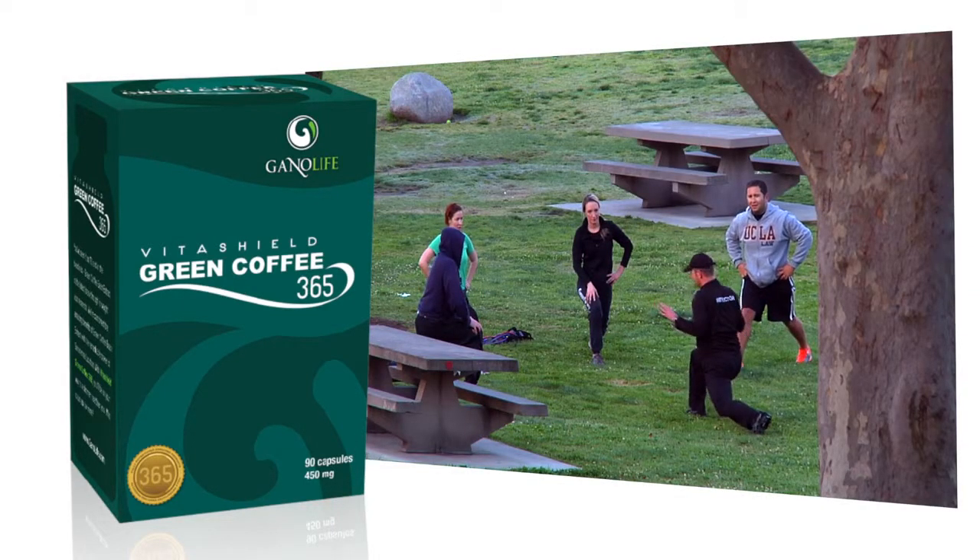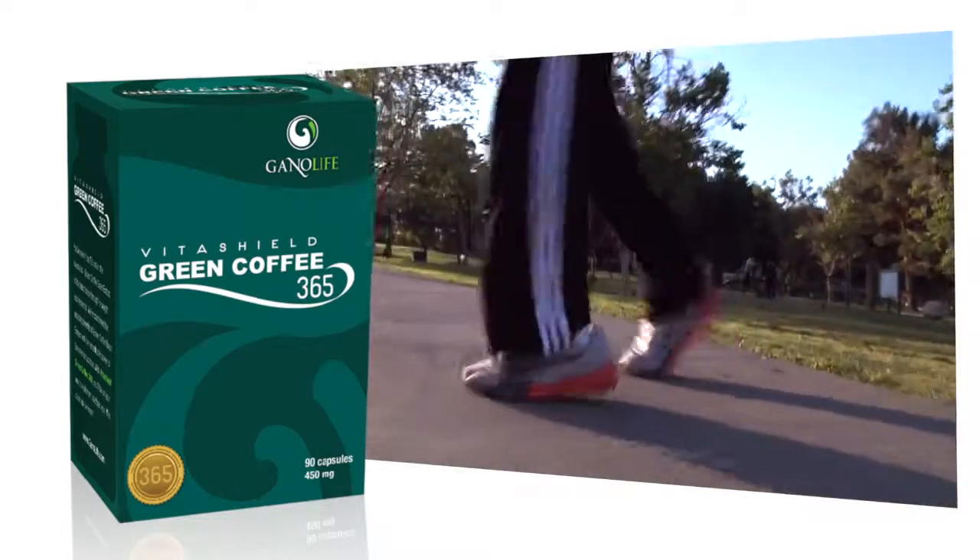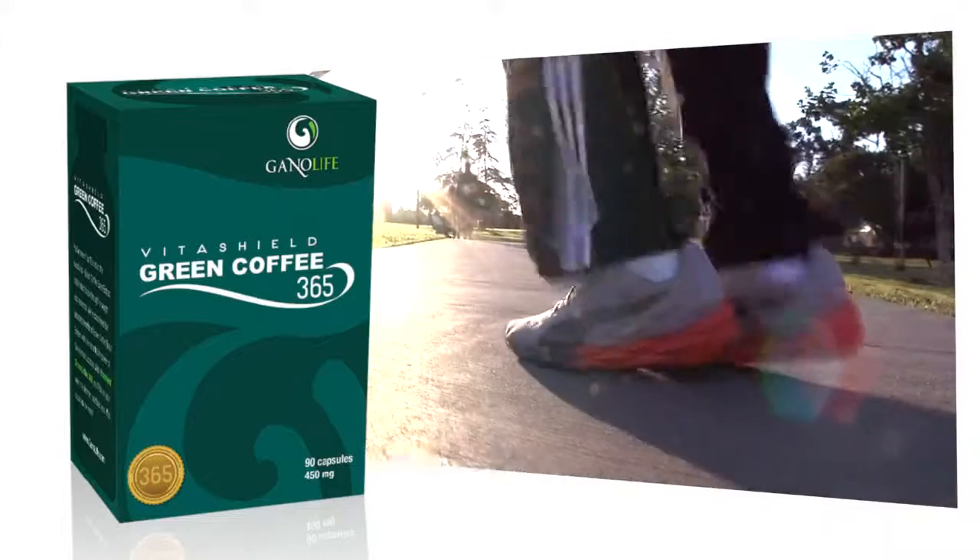When combined with the antioxidant-rich Gonoderma lucidum, our Green Coffee 365 is the perfect aid to help control weight.